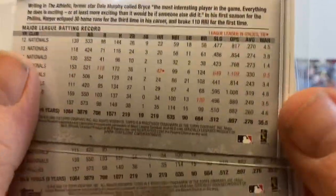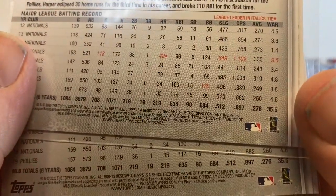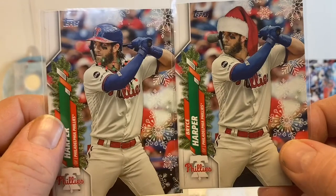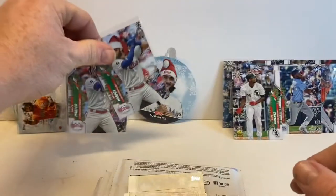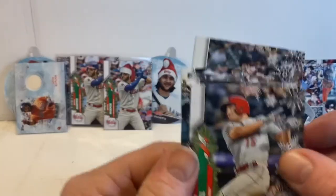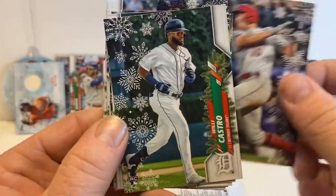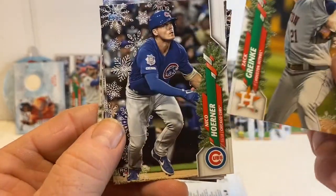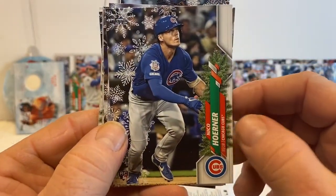So I'm assuming both of these have different numbers — that one's 472 and that one's 471, so one is a short print and one is a super short print. Kind of cool that we got both of them. Will Castro, Zach Kranke, Nico Horner.